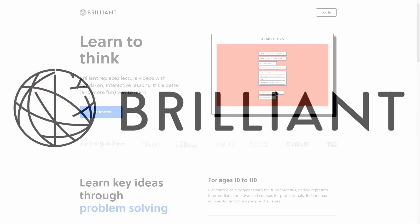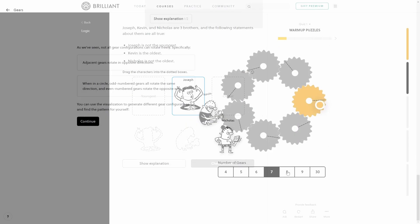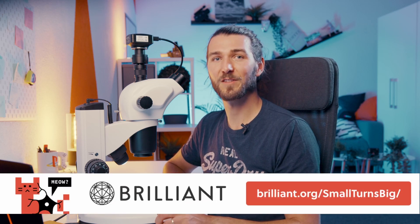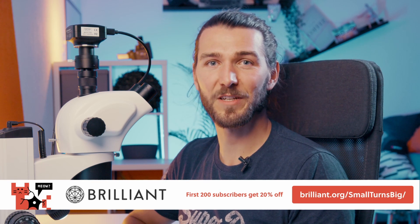If this got you interested in learning STEM topics to make improvements in your life, then I recommend you check out Brilliant to improve your problem-solving and critical thinking skills. Their lessons are interactive so that you're applying what you've learned and understanding the why, instead of just memorizing formulas. To supercharge your learning, go to brilliant.org/smallturnsbig and the first 200 signups get 20% off the annual premium subscription.